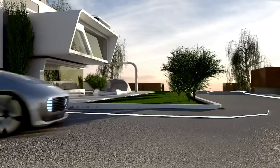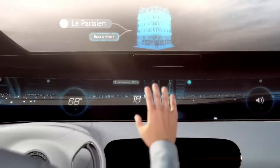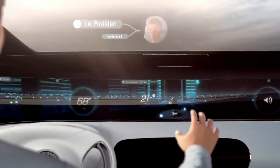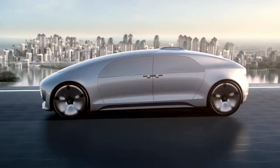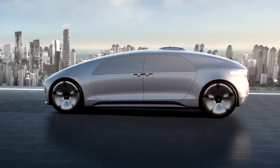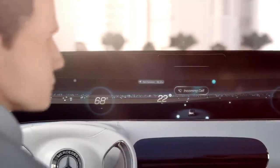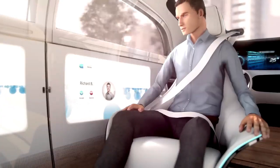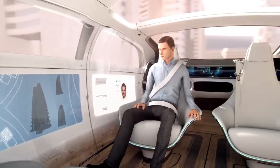The interior is equipped with six touchscreens that allow the passengers to control various functions, such as entertainment, communication, and navigation. The F015 also has a lounge-like atmosphere, with swivel chairs that can face each other for socializing. The F015 is powered by a hydrogen fuel cell system that emits only water vapor, making it a zero-emission vehicle.